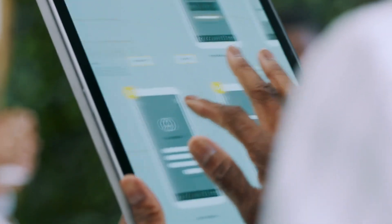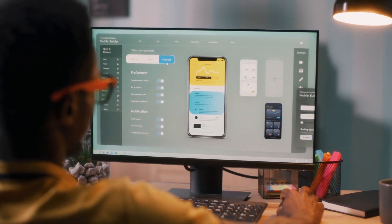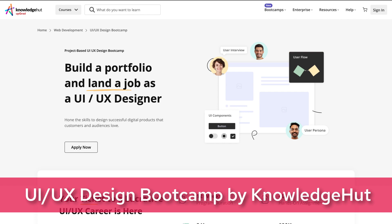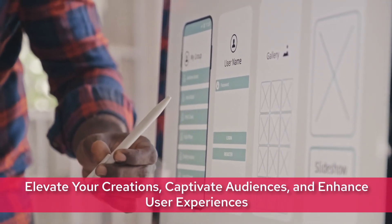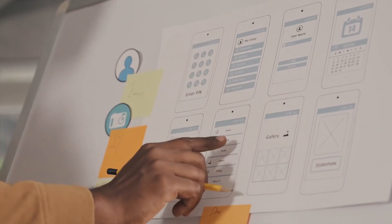Welcome to the future of design. Are you ready to embark on a journey that blends creativity with functionality? Look no further than the UI UX Design Boot Camp by KnowledgeHut. Imagine a world where your designs not only catch the eye but also enhance the user experience. That's the magic we're weaving in this boot camp.